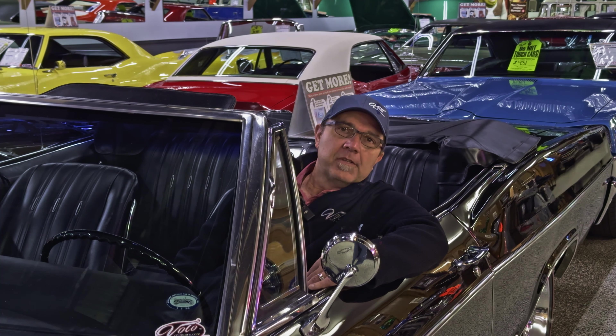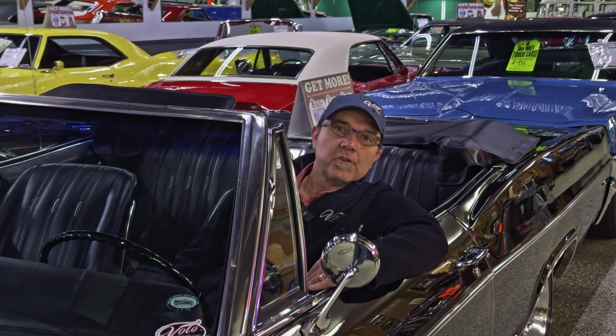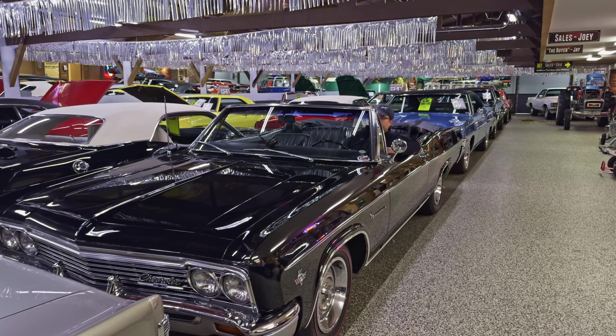Jay Grams here at the Bolo Museum Auto Sales. Today we're going to tour our showrooms and we're going to be on the hunt for convertibles. Here in Chicago, the weather is warming up and it seems like convertible season is on everybody's brain.